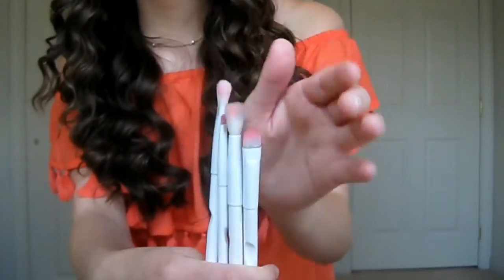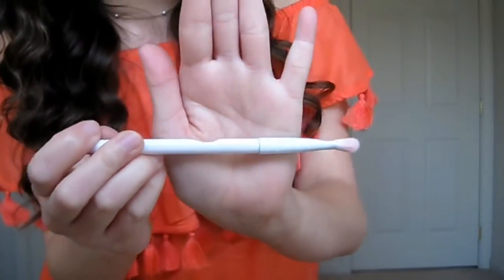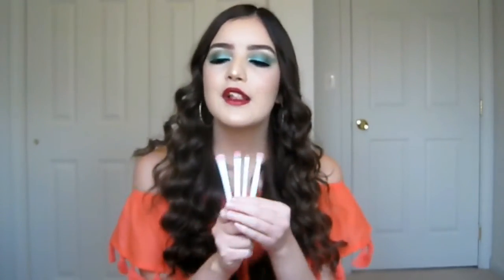I know y'all always see me use the Morphe brushes in almost every video, but I recently got these Wet and Wild brushes. I'll stand up to show you — they're a little stained because I just washed them, but they are so freaking cute. I love the pink and white design. It has a little indention right here for you to hold it, and I think that's really cool.